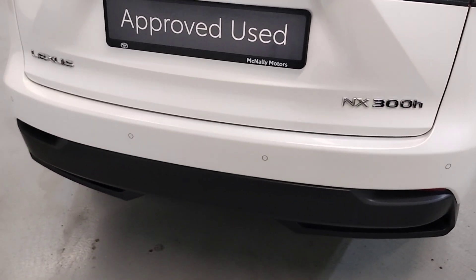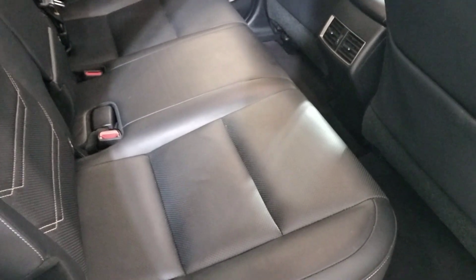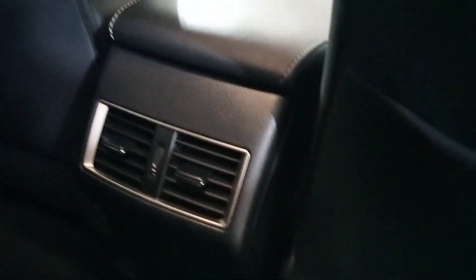Reverse sensors in the rear as well. Here in the back we have leather interior, isofix seats, heater vents in the back, and loads of legroom.